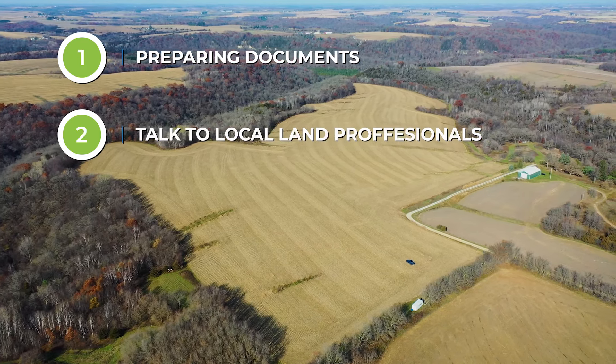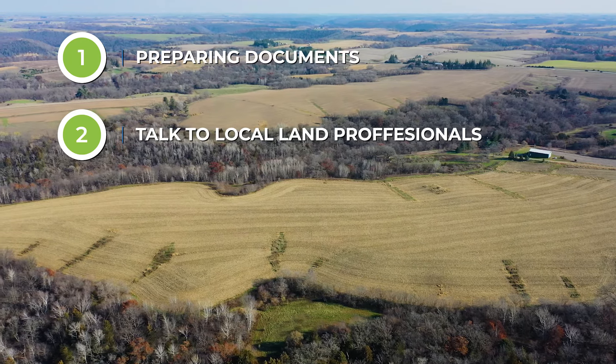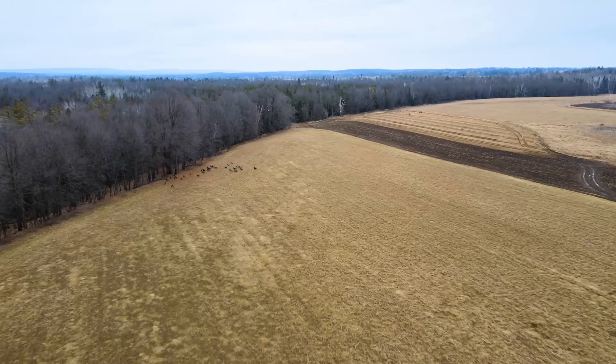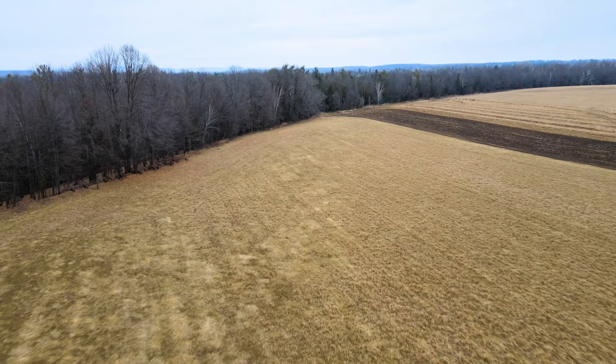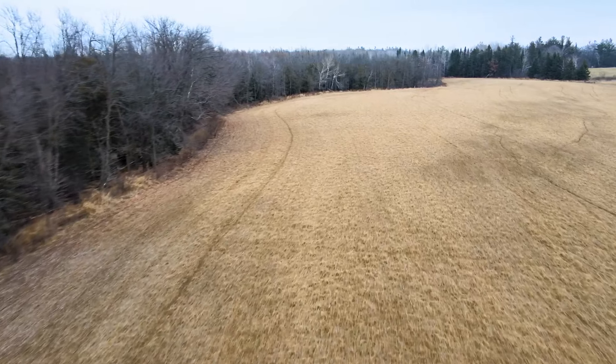Step number two is starting to talk to professionals in the area who are going to help you learn more about the market. You might think you know a lot about the market and realize there's a whole new buyer pool for the property you didn't know existed. Start with a land real estate agent. A land real estate agent compared to a normal real estate agent is specialized in land sales — they'll know about land auctions, sealed bid land sales, traditional listings, and other alternative ways to sell property.